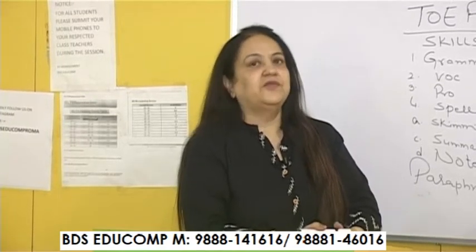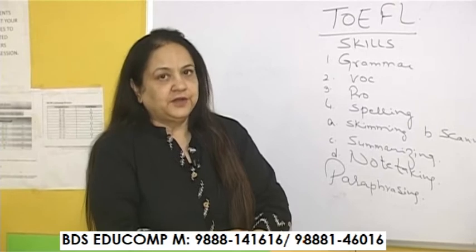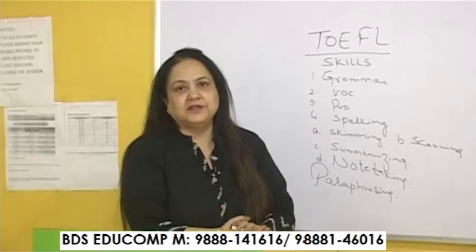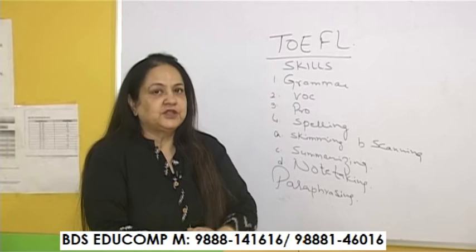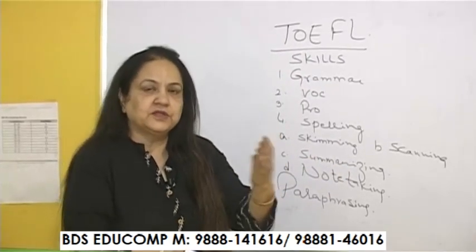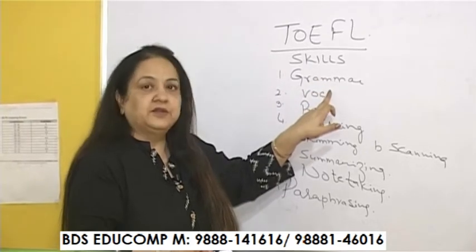Hello students, I am once again with you sharing tips on TOEFL. TOEFL is a test where there is a general misconception that it is difficult, whereas it is not. It is very easy — the tips just have to be followed. The structure of TOEFL is simple. There are four modules, as everybody knows, and those four modules have subdivisions with the skills that are required.